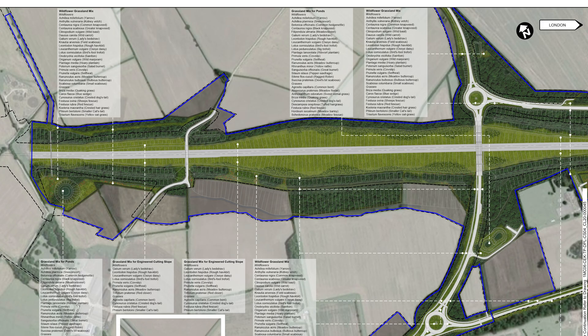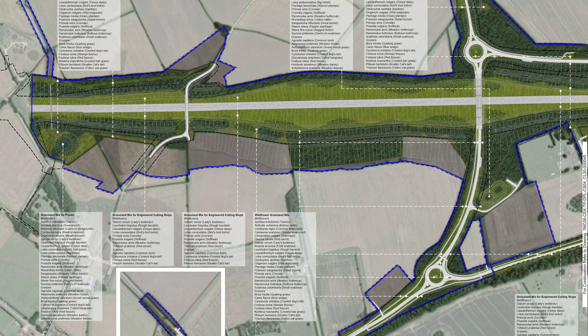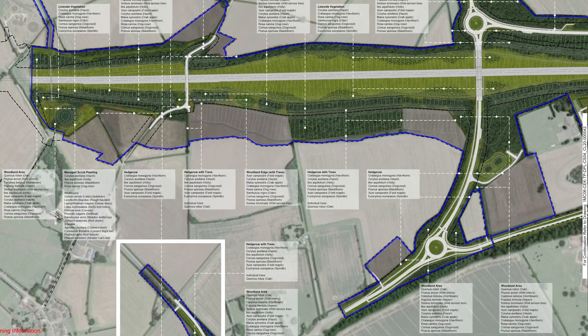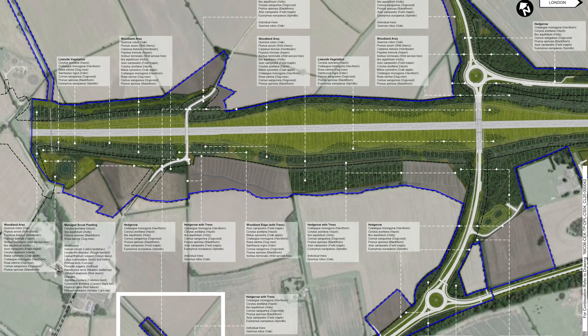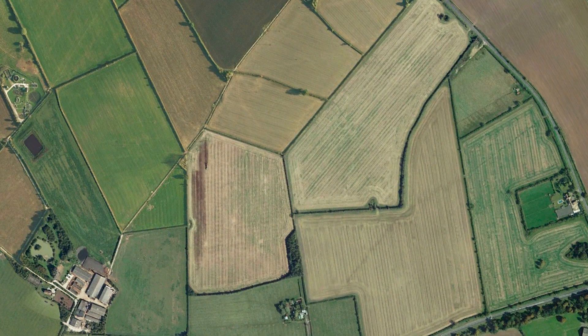It's time now to have a look at the landscaping plans, starting at Wadston Cutting and the realigned A41 Bicester Road. This gives details of the grassland and wildflower mixes, and this shows where the hedgerows and trees are going. And here is how the land looked before.